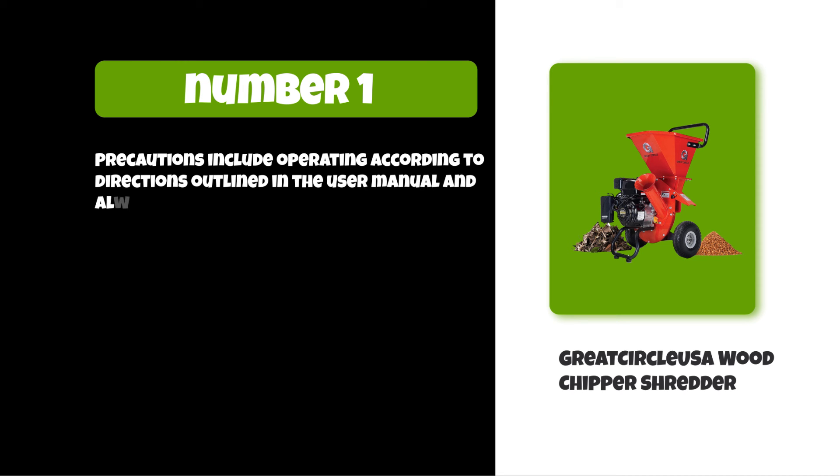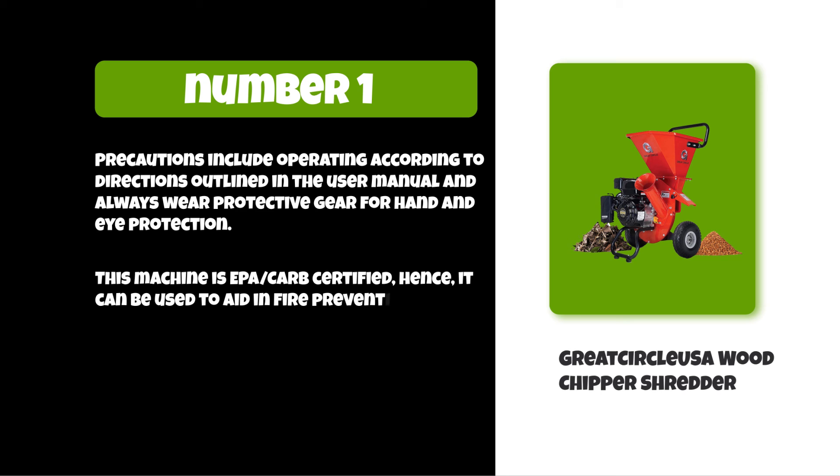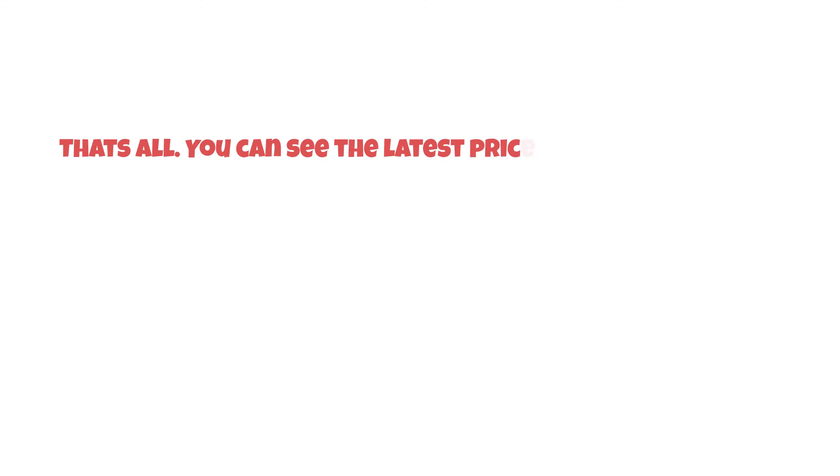Precautions include operating according to directions outlined in the user manual and always wearing protective gear for hand and eye protection. This machine is EPA CARB certified, hence it can be used to aid in fire prevention and building fire breaks. It is used for forestry, gardens, and landscaping to chip tree branches, limbs, shred brush, mulch leaves, and corn stalks.